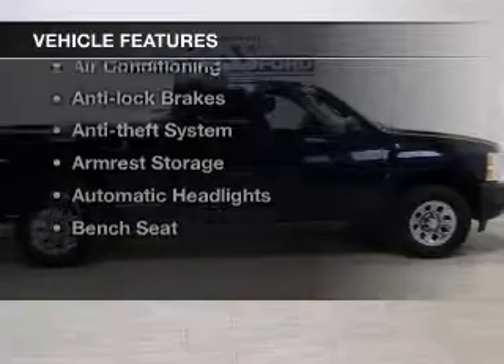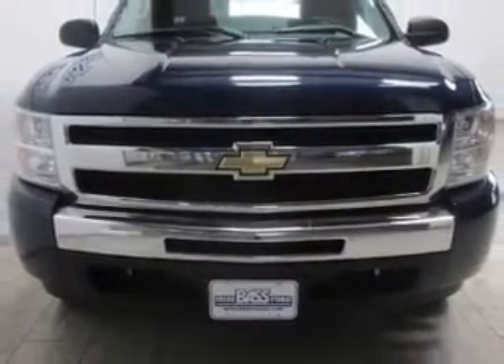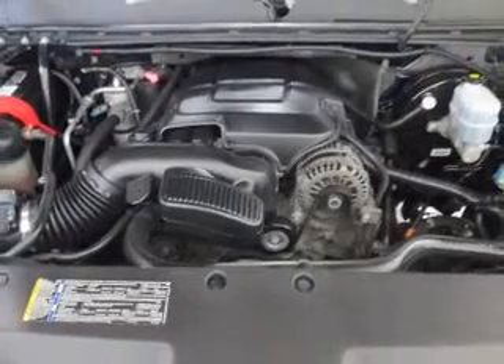Plus enjoy these notable features that are included in this vehicle: keyless entry, power windows, cruise control, AM-FM stereo, satellite radio, power mirrors, and an alarm system.